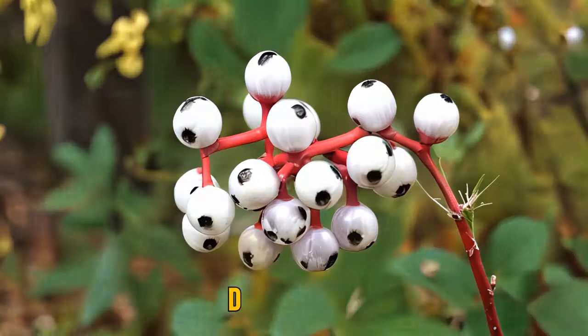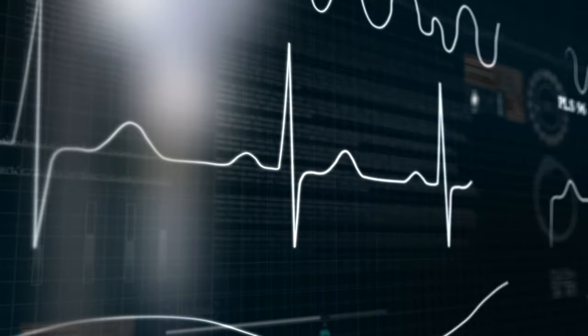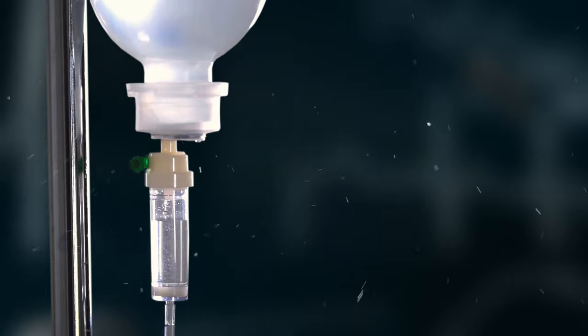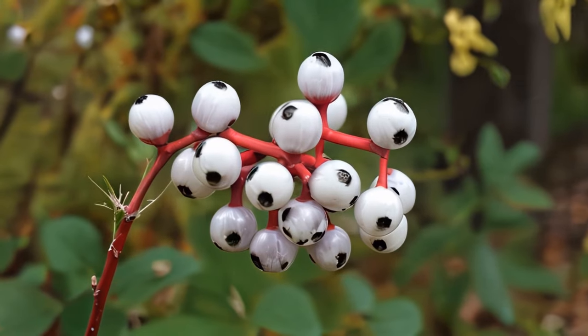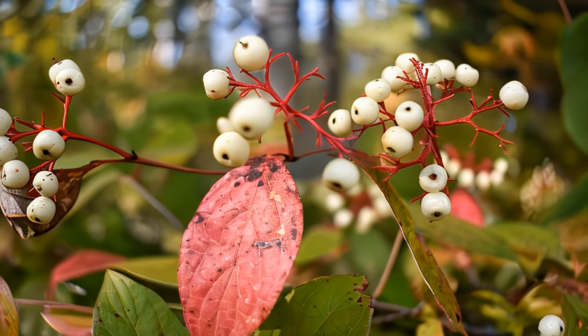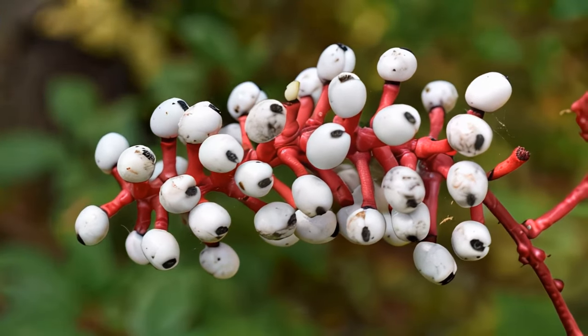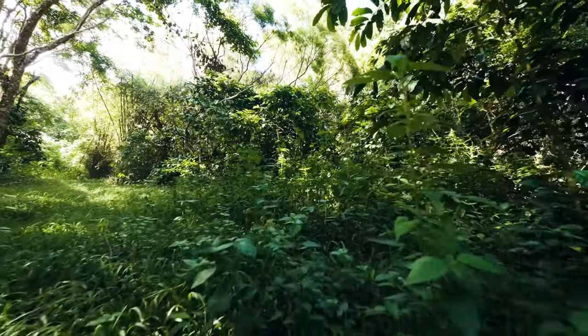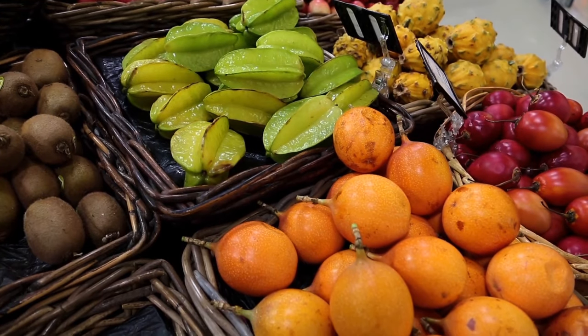The last creepy plant is called doll's eyes. These plants have white berries, and eating them can stop your heart and even lead to death. The berries look creepy — like a bunch of small eyeballs connected by red branches. You can find these scary plants on the eastern side of the US and Canada, and they bloom over summer. Some people grow these plants in gardens for their unique appearance, but they need specific conditions. Be careful around unfamiliar plants, berries, and fruits — and don't forget to look them up online.